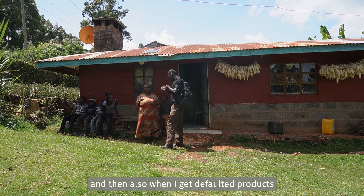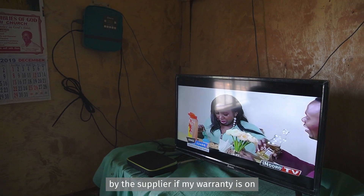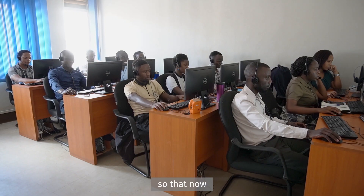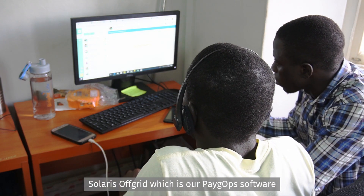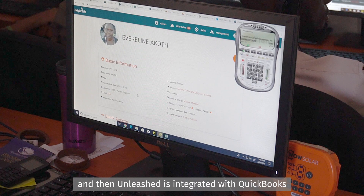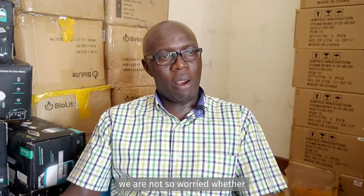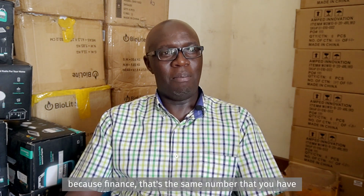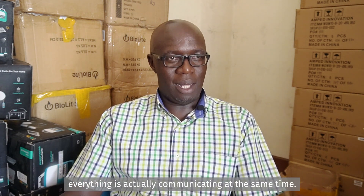When I get faulty products, the warranty means they will be replaced by the supplier. So the whole organization is networked: Solaris, which is our PaygOps, is integrated to Unleashed, and Unleashed is integrated with QuickBooks, which is our accounting management system. You're not worried about losing stock because finance sees the same numbers. You get very precise records in terms of valuation, receivables, and sales — everything is communicating at the same time.